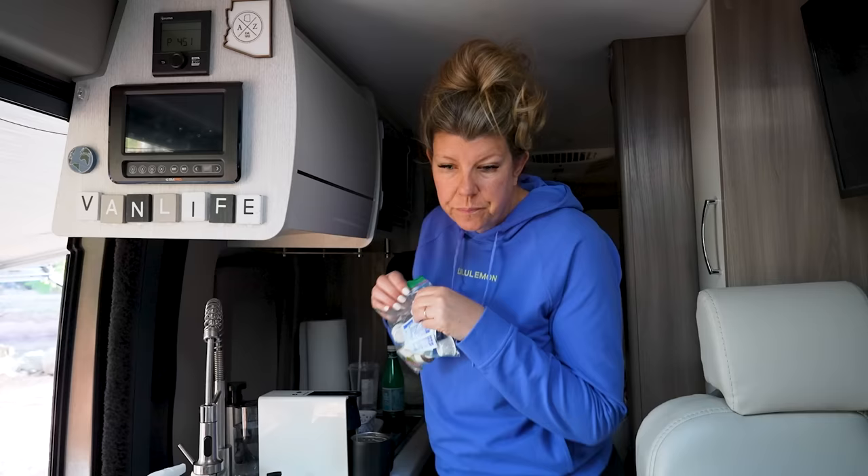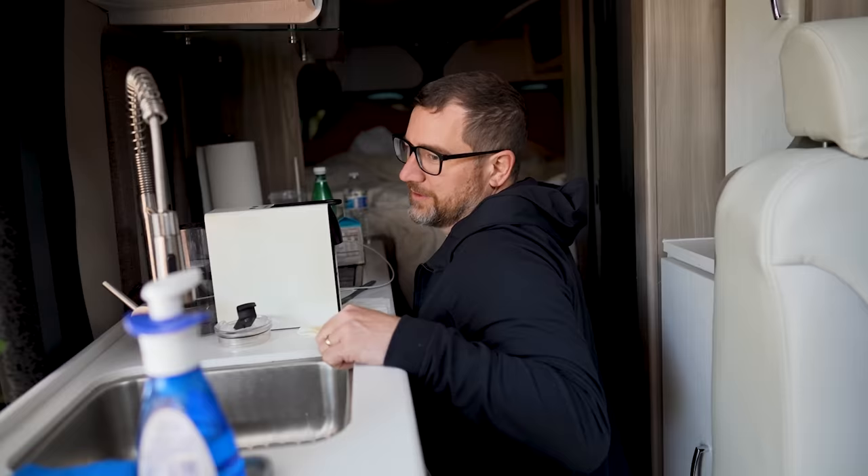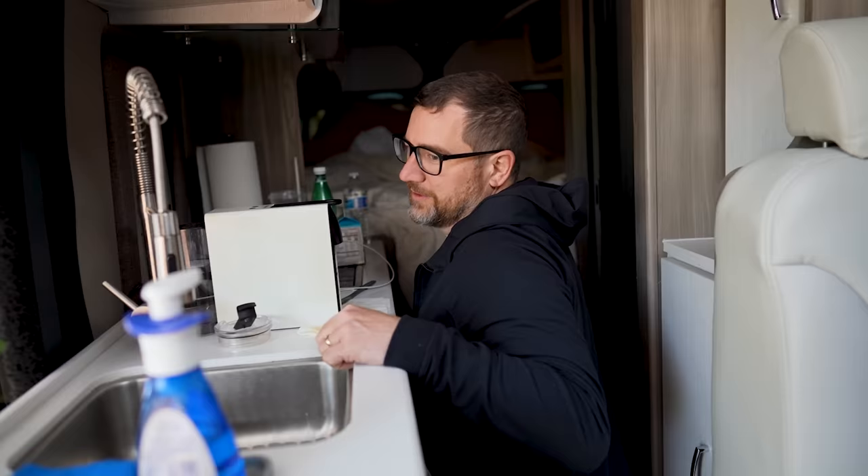You guys remember a few videos ago where I forgot creamer and Bob had to make me a caramel hot chocolate maple syrup coffee? I have my little bag of tricks now and I'm not gonna forget. I am so annoyed — the refrigerator kind of works, the light's on inside so I have power, but the freezer shelf is only kind of cold.